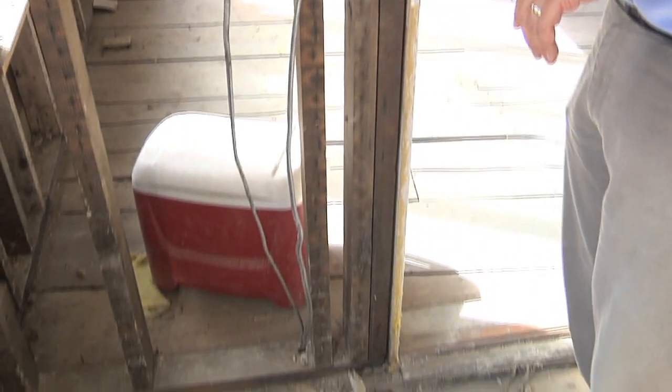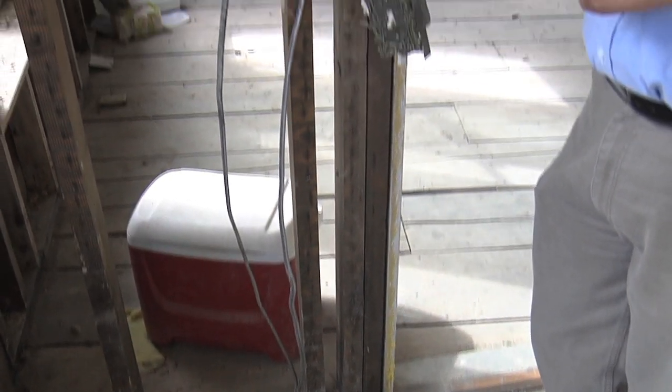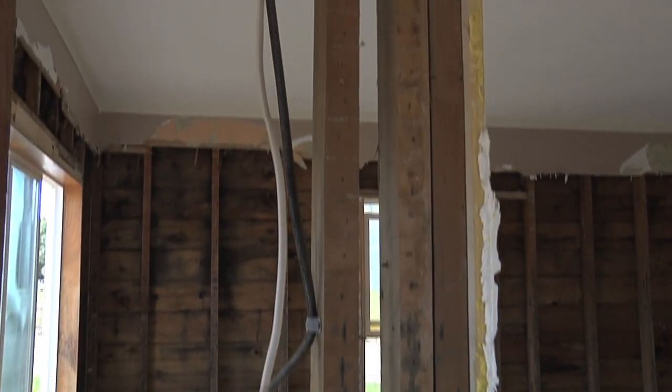Some wiring is going to be able to be salvaged, but we don't know how far that water had wicked up through the wiring. So what's going to have to happen is you're going to have to have a qualified and certified electrician come in and replace that wiring in a flooded house.